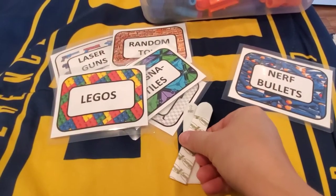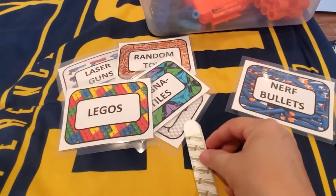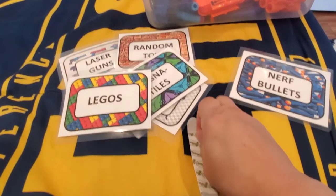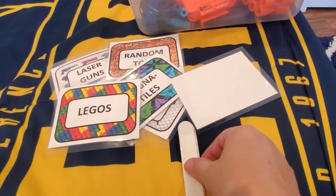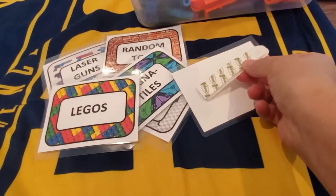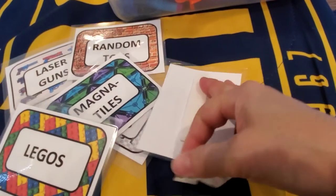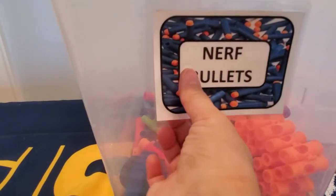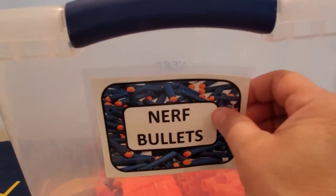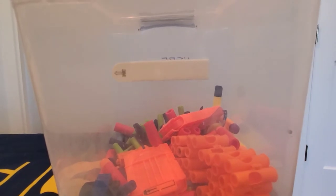These 3M Velcro command strips are really easy — you just line them up back to back. There's no right or left; they're both the same. Pinch them together and you can hear the crackling noise. Then peel off one side and apply it on the back of the label like so, then peel off the other side and stick it right on the box. Not only are the labels themselves easily removable with Velcro, you could also easily remove the whole 3M Velcro strip if you wanted to and use a different kind of label — so they're very versatile.